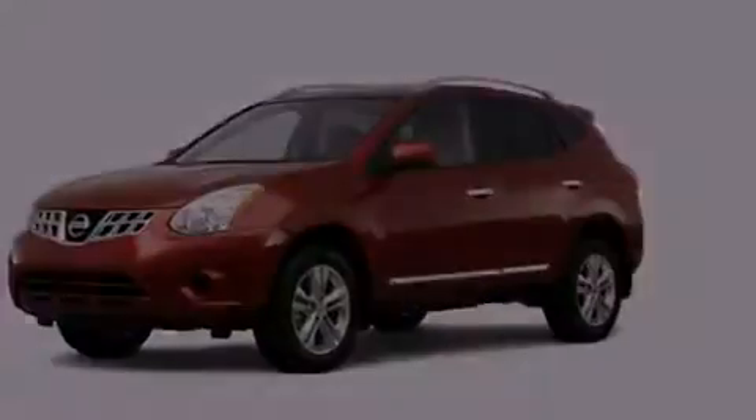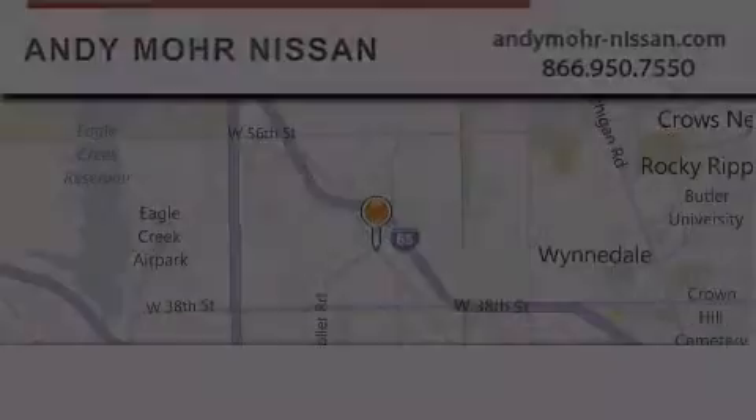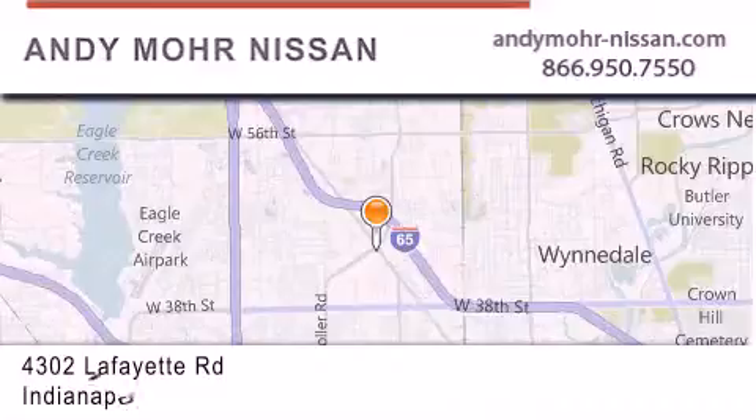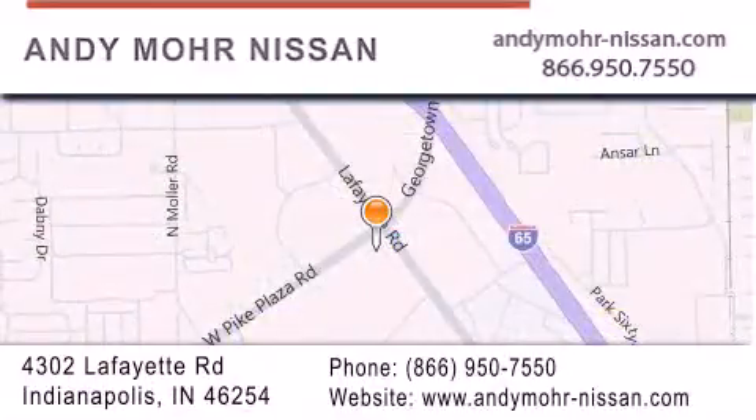Please call us today for more information on this great vehicle. Andy Moore Nissan is the place to find new Nissan cars and trucks and used cars in Indianapolis. You can search our new and used car inventory online, get new car pricing, and receive free no-obligation price quotes. Stop by and visit us today at 4302 Lafayette Road in Indianapolis or see us online at andymoore-nissan.com.